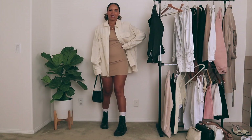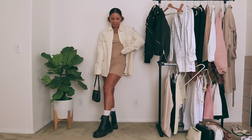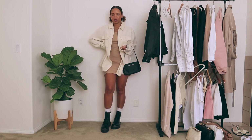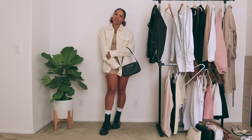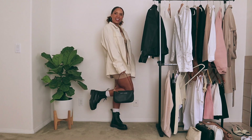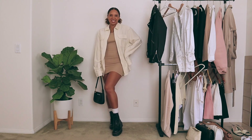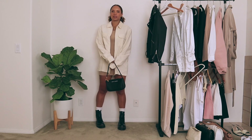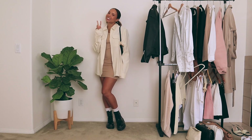Next, I'm styling bodycon dresses. This first one is a tank dress that I have a whole video dedicated to. I threw on my corduroy jacket — they call it a shirt jacket. Normally I would have worn this with strappy heels or white sneakers, but instead I wanted to wear it with my Doc Martens and tie it together with my shoulder bag.